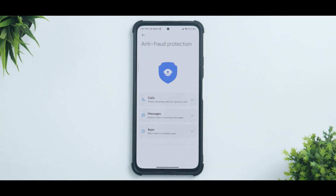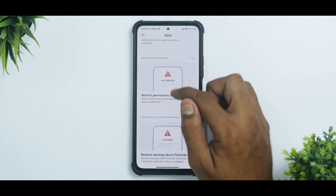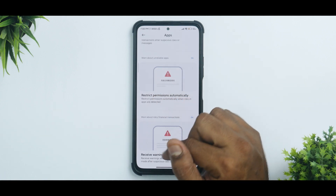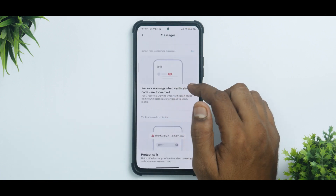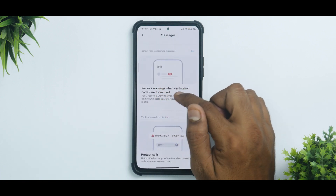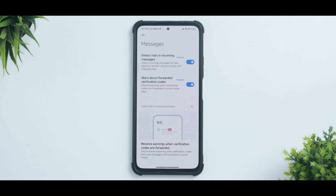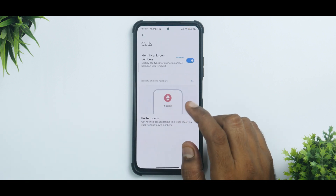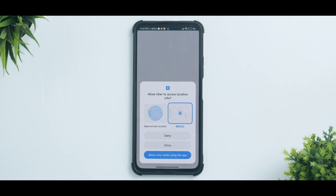It's a little ironic to see from Xiaomi, but let's give them credit. They are introducing Anti-Fraud Protection, where calls, messages, apps, and screen casting will be protected. Features include restricting permissions automatically, receiving warnings about financial risk, raising warnings when verification codes are forwarded, protecting calls from spam, and identifying unknown numbers — which is a really good addition.